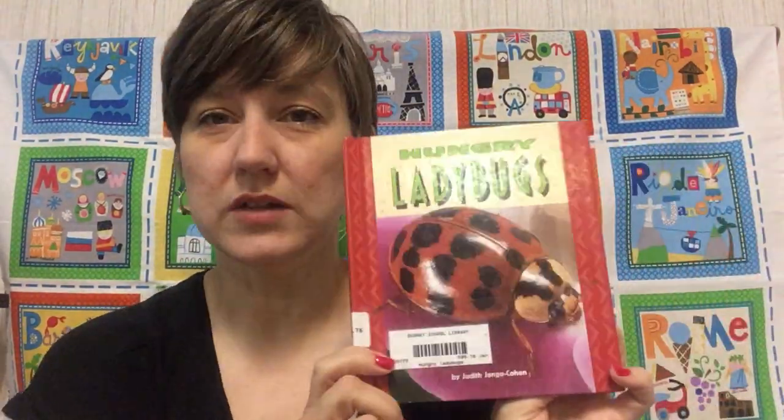Good morning, kindergartners. It's a blustery, rainy day in Walla Walla, lots of rain outside. And so I thought I would come to you with a story. This is a nonfiction story. The author is wanting us to learn about ladybugs. You have a ladybug packet that you received in your academic packet this week. And there is a lot to see outside right now with ladybugs, but you don't know it. So this story is called Hungry Ladybugs.